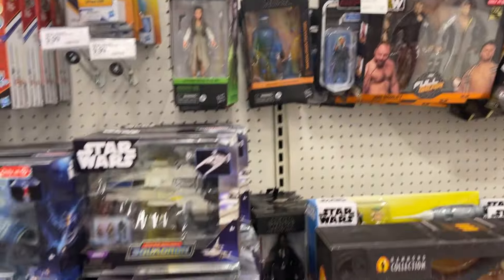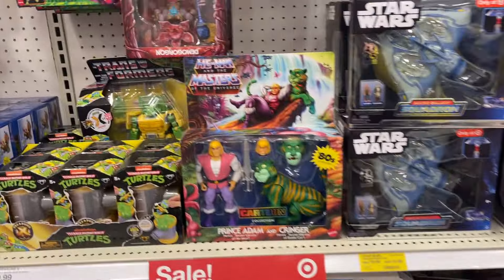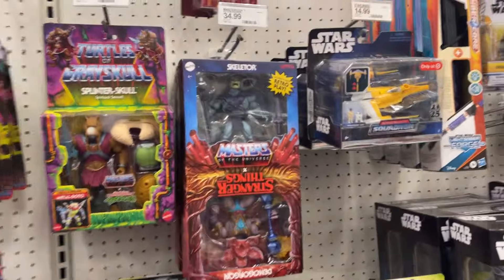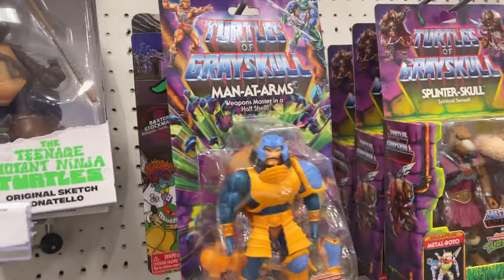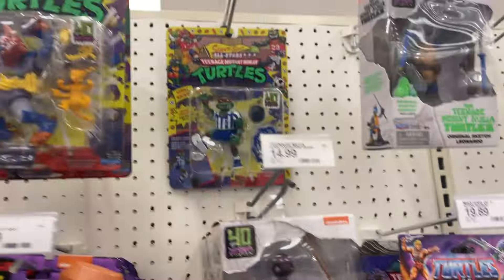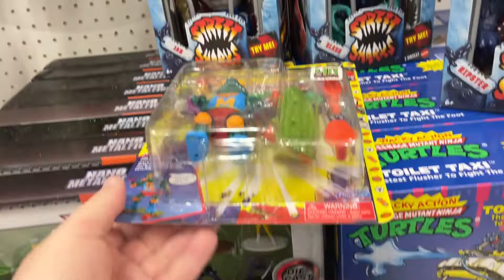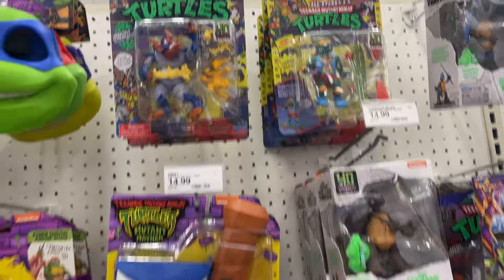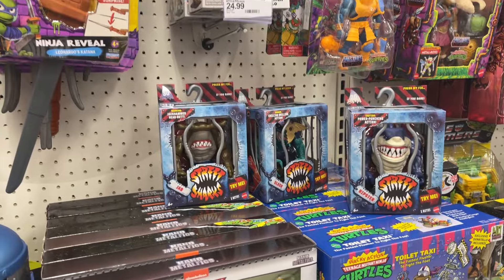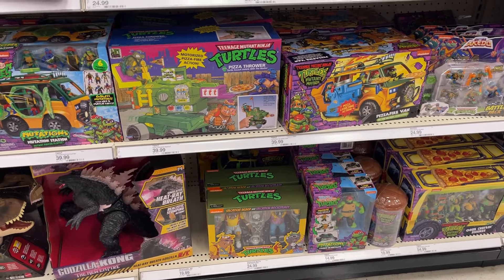Got some Star Wars, got some squadrons sitting. Buzz and Woody, Prince Adam, Splinter. There's those Turtles — of course Donatello's gone, but that could have been from last week too. Put those Turtles back up. Got some Street Sharks hanging out, and a couple of the Bebop and Rocksteady down there — that's funny.